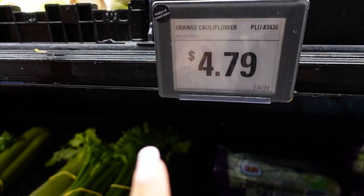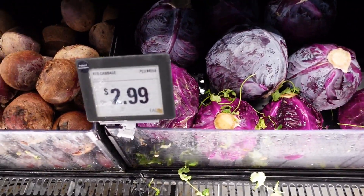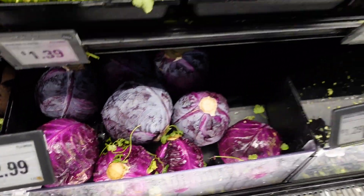There's an orange cauliflower here — I've never seen this before, didn't even know it existed. It might have some mold on it, not sure. We've got some red cabbage over here at $2.99 each.